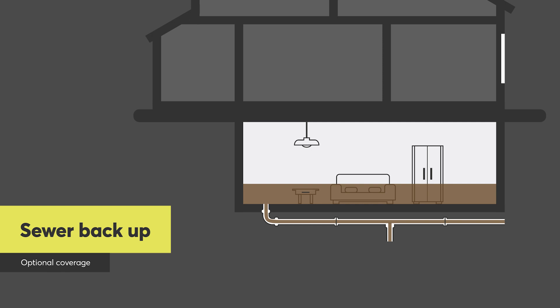There are also more optional coverages, like sewer backup and overland water coverage. Sewer backup coverage is for an event that occurs when the sewer drains back up into someone's house. Not only is it really difficult and expensive to clean up, but it can also pose health risks.